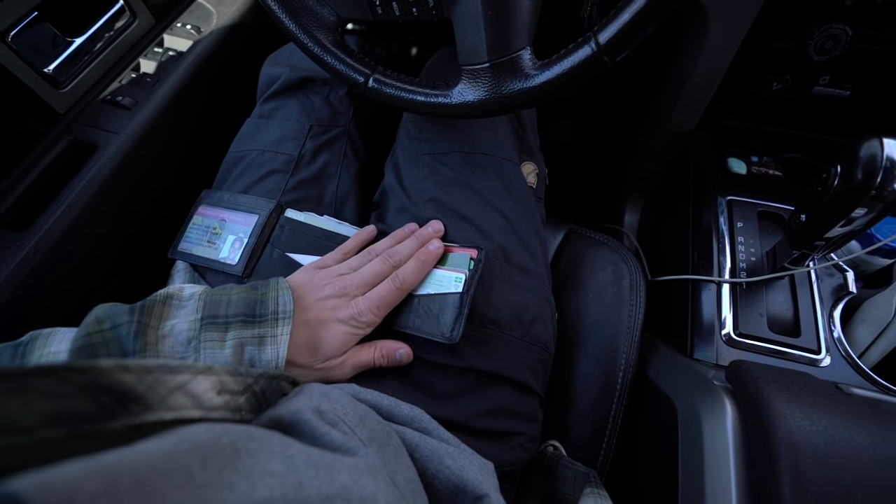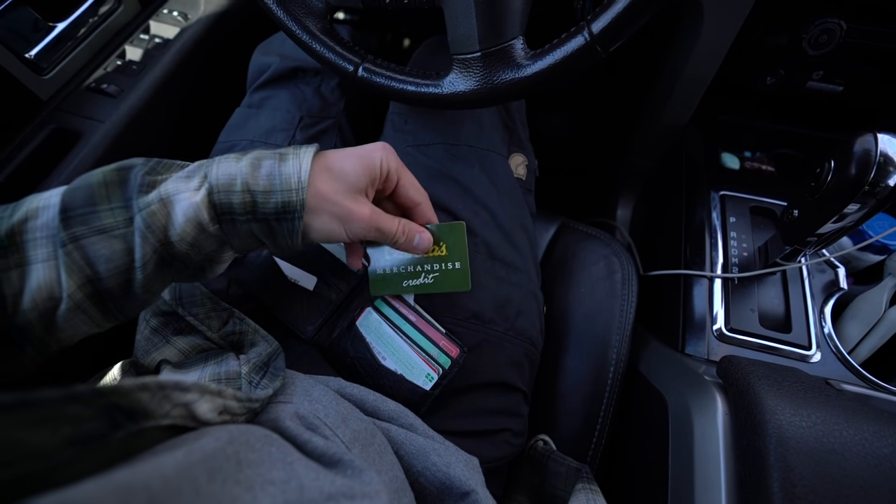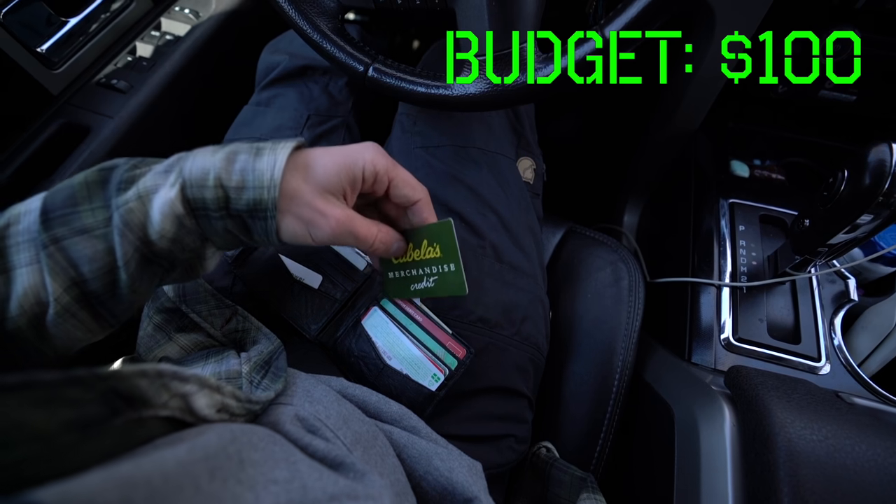So everything I'm going to be doing today is going to be done on this card right here — that's a $100 Cabela's gift card. You often see a lot of videos on YouTube of people building crazy builds in the back of their truck. I just want to make something relatable for people that just want to go camping on the weekends and don't want to spend a lot of time building. So I'm going to buy everything to be able to camp out of the back of a truck today for under $100.